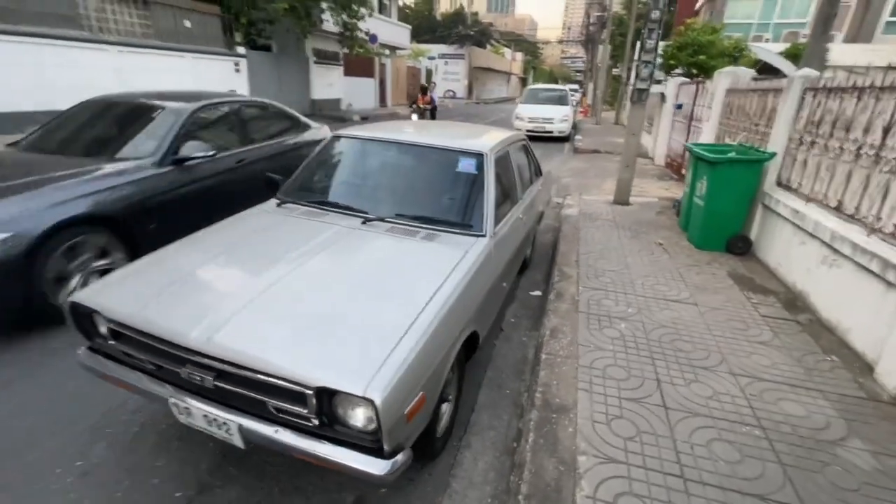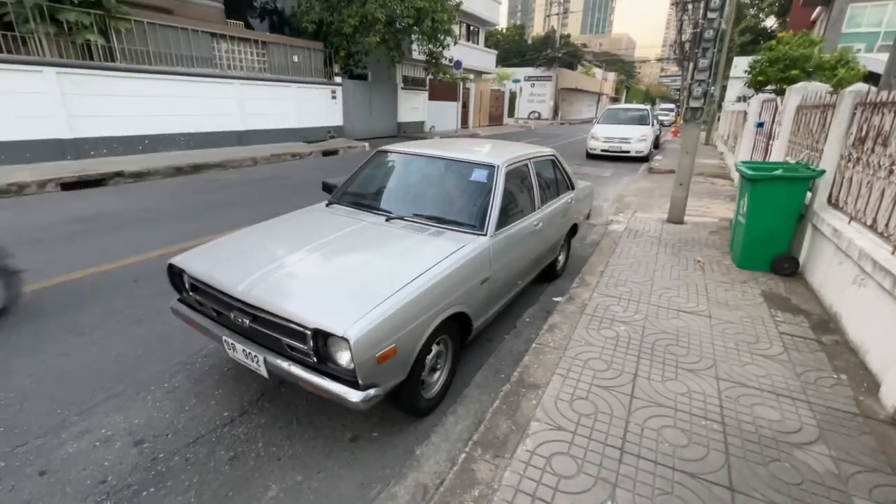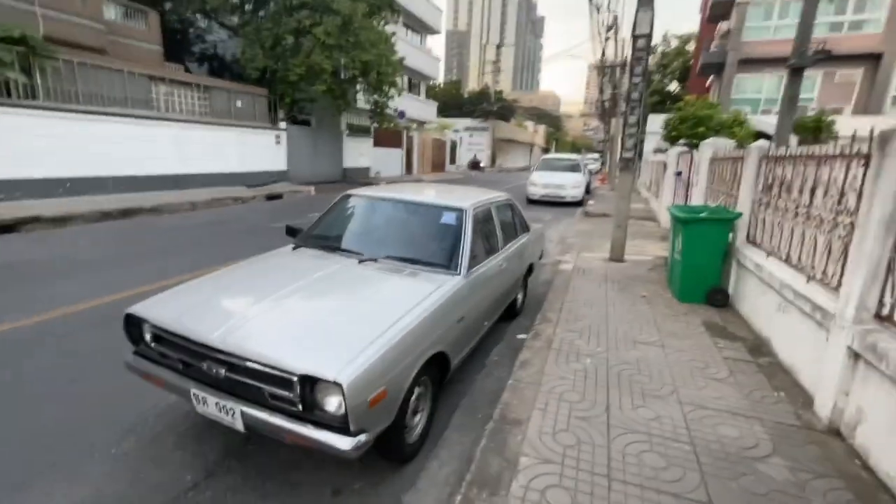Cars get really beat up in the constant sun and then in monsoon season. Yeah, that's a Nissan Sunny. Pretty awesome. Let's go check out the next thing.